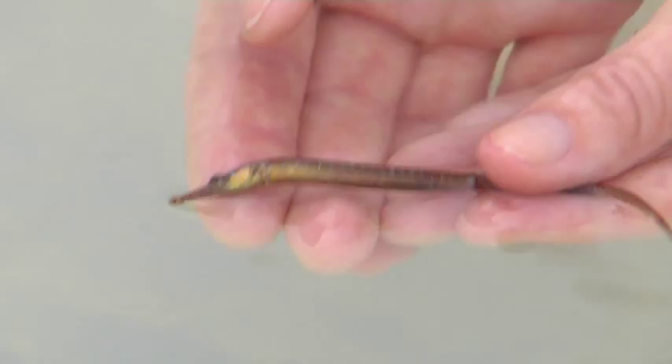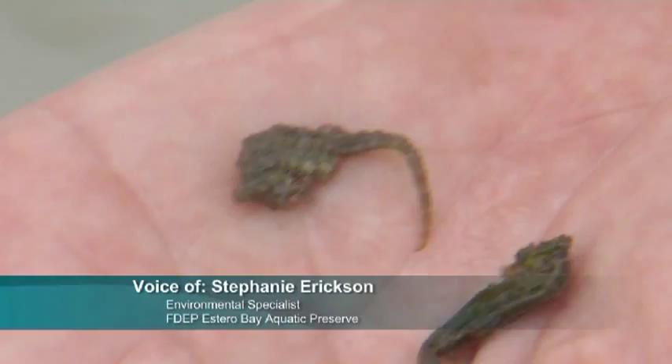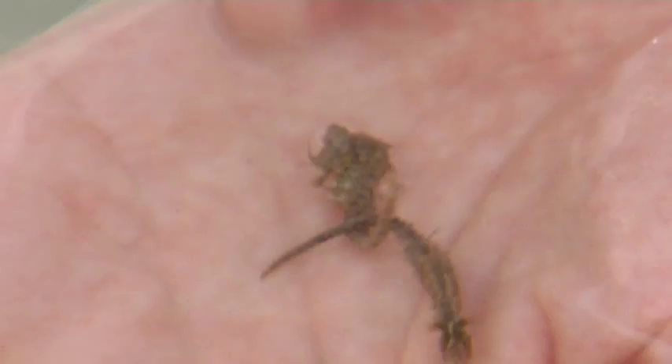Seahorses are another example of a specialized fish. They have a prehensile tail, like a monkey, that they can use to hold on to a grass blade. This is a dwarf species of seahorse. They have a very small snout with the mouth on the end, and they suck up little crustaceans sort of like a vacuum would.